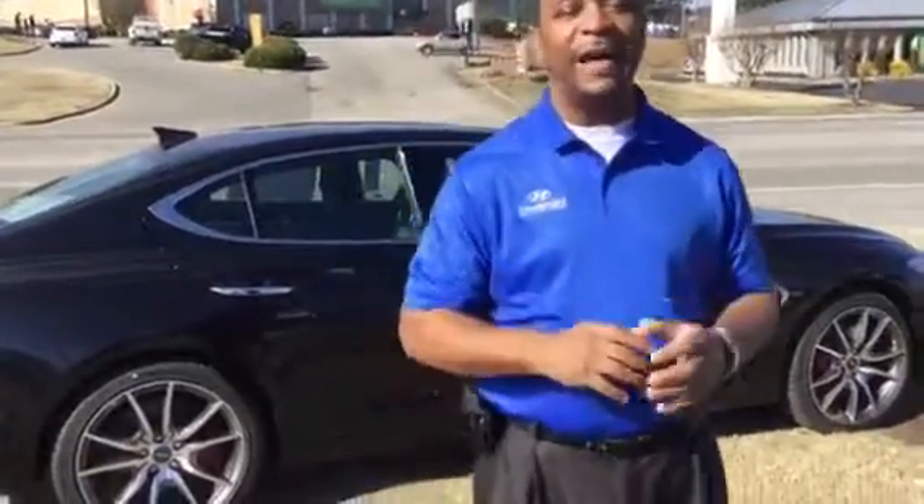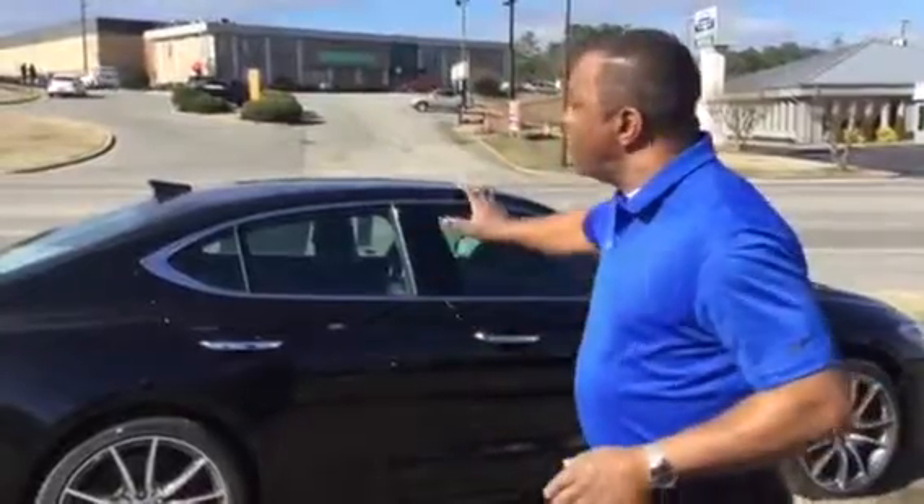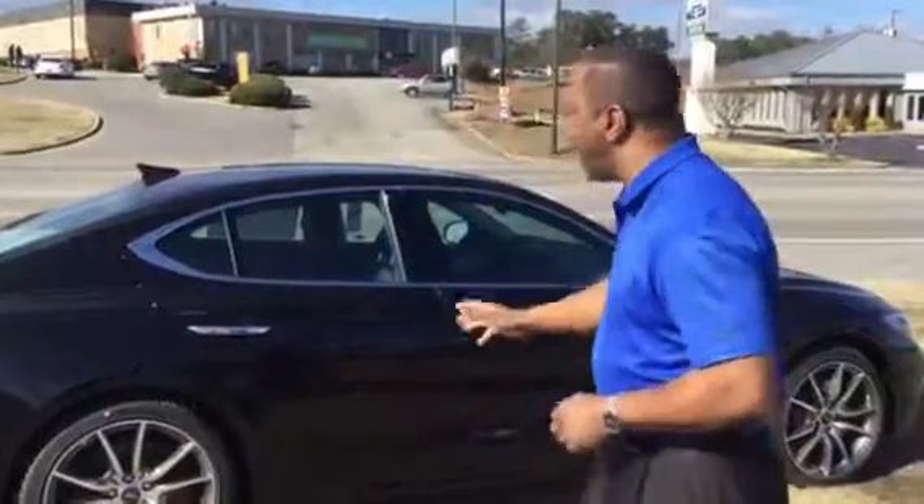Hello, this is Tony Finley coming to you live here at Tamron Hyundai in Hoover and Genesis of Hoover. Hey, did you inquire about a G70? The G70 is an outstanding vehicle. It's been getting a lot of great reviews. I do have one here.